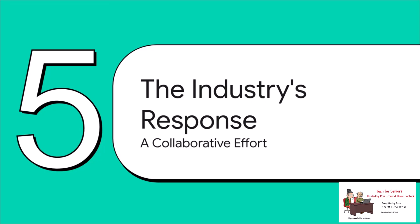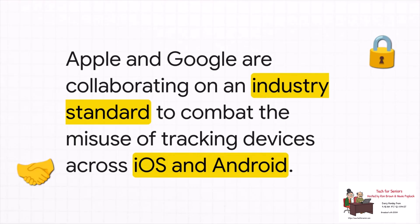This isn't a problem any one company can fix by itself. An AirTag on an Android user or a Tile on an iPhone user — these situations create huge, dangerous blind spots. The industry finally realized they had to work together. For the first time, Apple and Google — two of the biggest rivals in tech — are actually teaming up to create a new industry standard. The whole point is to build a universal system that can detect and warn you about unwanted trackers, regardless of what brand of tracker it is or what phone you have. It's a massive step toward closing these dangerous safety gaps.